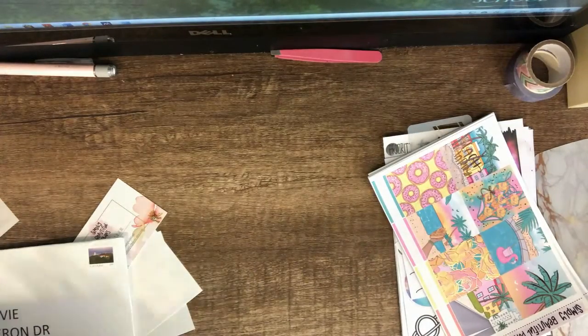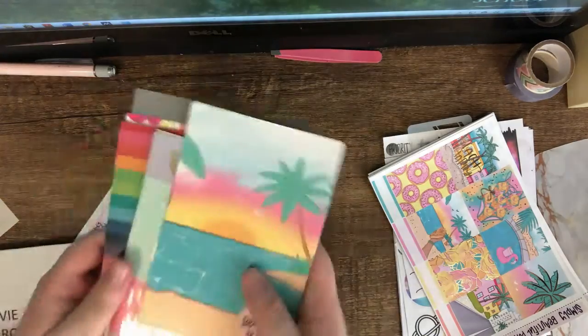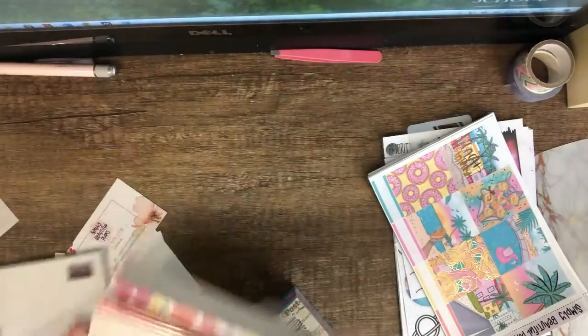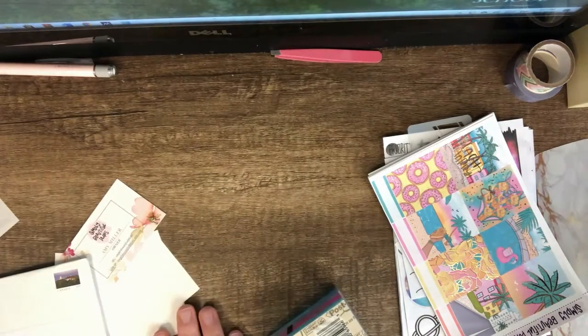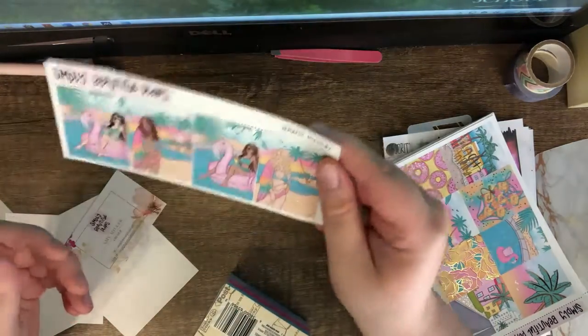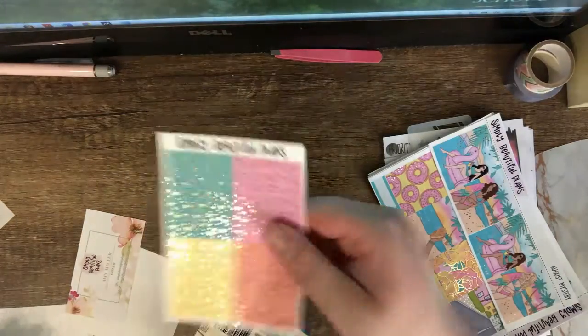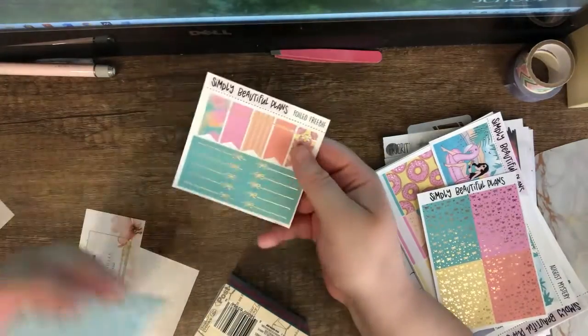There's the card that goes with it. I keep all the cards off to the side and use them when I need to use my exacto knife, so I'm not cutting directly on this surface. Along with that there are the girls, the headers, extras, date dots, and some extra flags — this is a freebie.